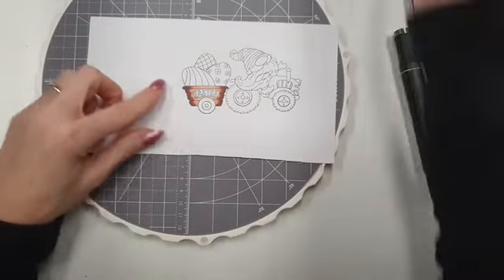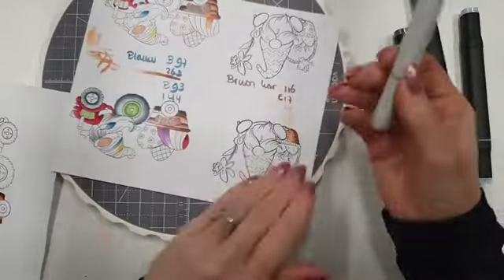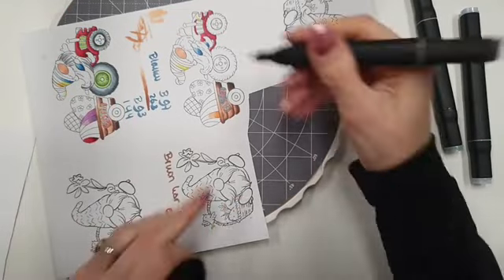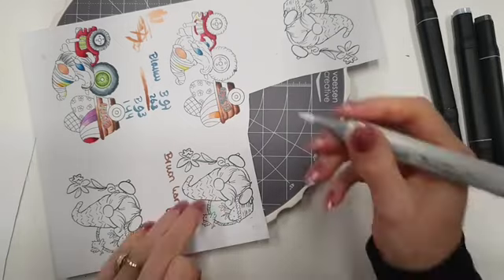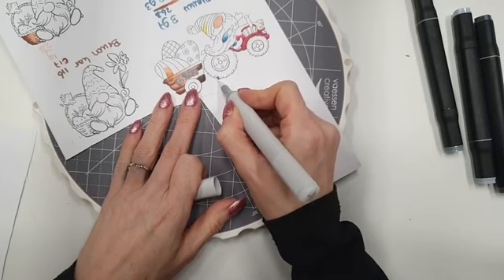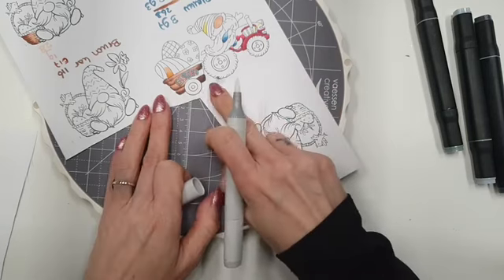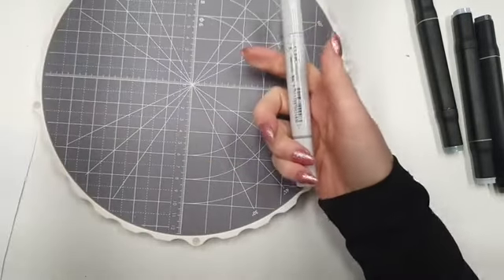Mocht je nou een keertje er langs gaan, dan hebben we van Copic de blender. Ik ga een streepje zetten en er even overheen gaan. Dan kan je met de blender de kleur weer terugduwen, je gaat er zo overheen en dan duw je de kleur terug het kleurwerk in. Het is niet dat het helemaal weg gaat, maar dan kan je wel je fouten nog corrigeren. Daar is de blender heel makkelijk voor.